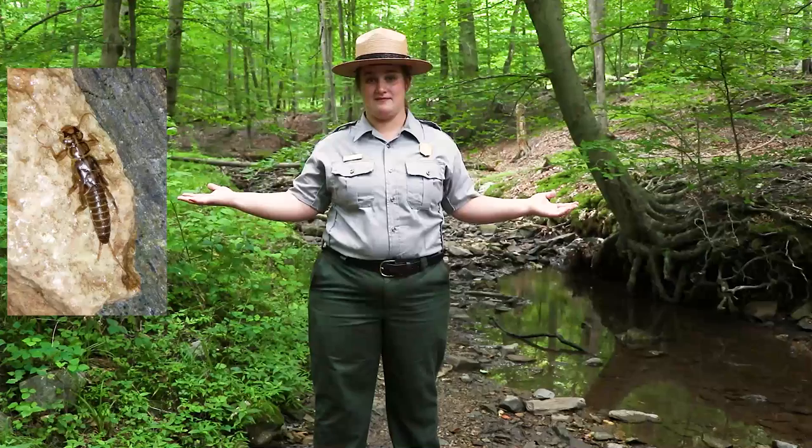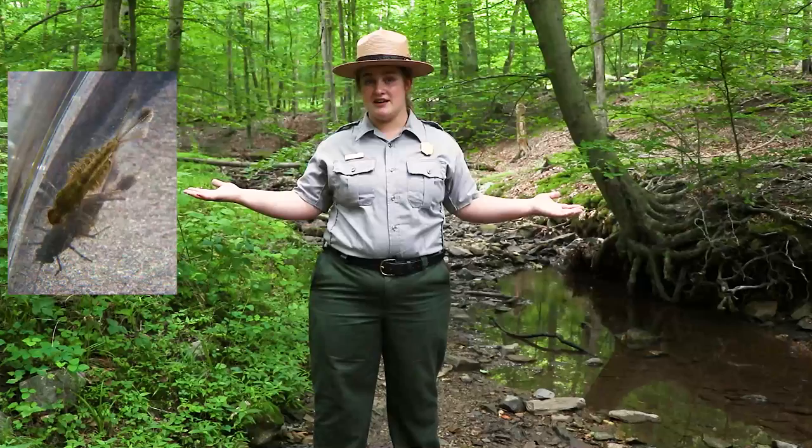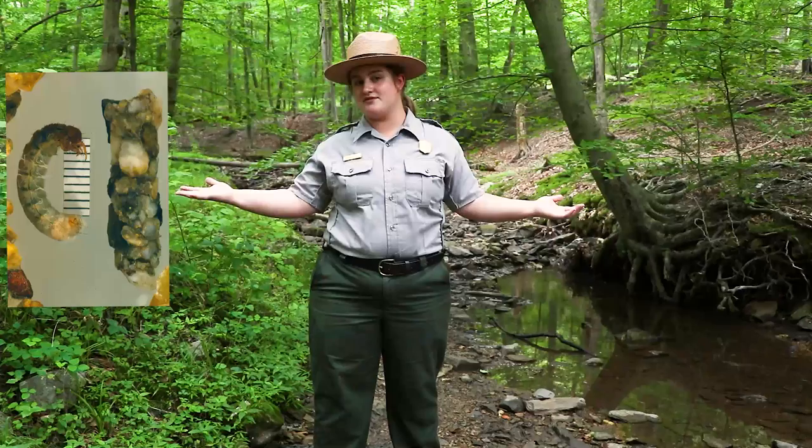Just like we know with caterpillars to butterflies — it's the same thing. Let's actually take a look at the change. So this is a stonefly nymph, and this is the stonefly as an adult — such a huge change. Now let's look at the other two sensitive species. Here's the mayfly nymph and here's the mayfly adult. And again with the caddisfly — here's the caddisfly larva and here's the caddisfly adult.